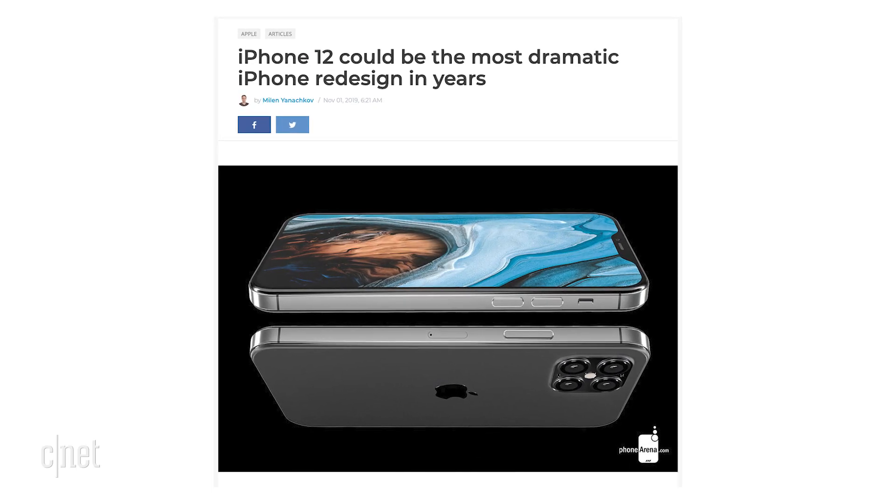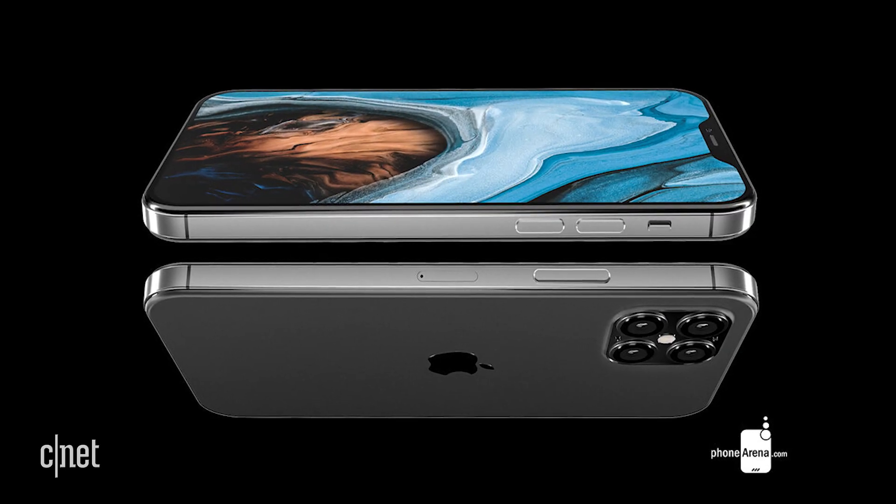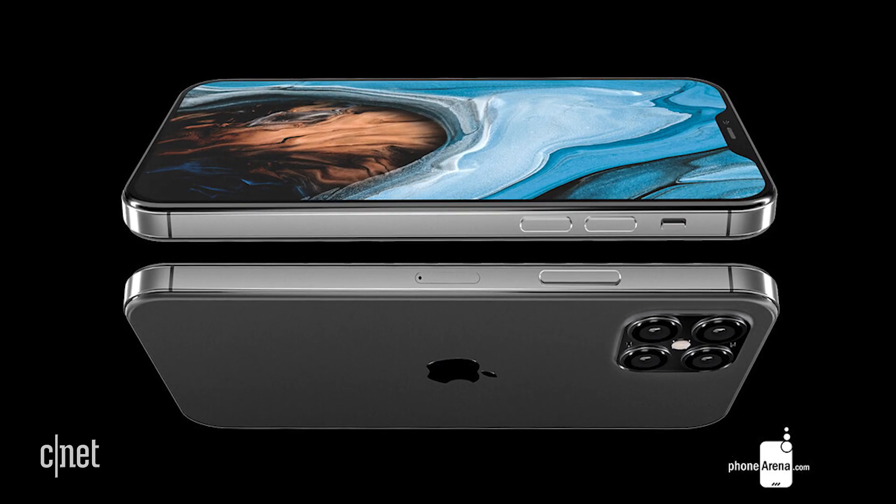With the iPhone 11 launch well and truly in the rearview mirror, it's time to start speculating about what we're going to see on the next iPhone. Phone Arena put all the leaks together and came up with some pretty intriguing renders. Let's recap some of the basics about what we're expecting on the 2020 phones: 5G, 120Hz refresh rates, a time-of-flight camera, plus an entirely new design.